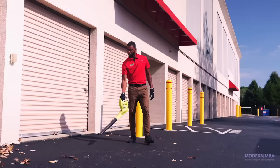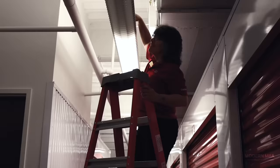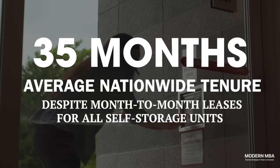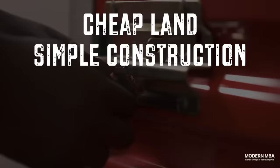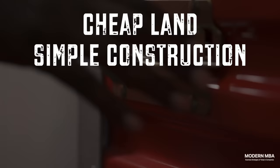While self-storage facilities all sell themselves as flexible short-term rentals where you can conveniently store items for as short as a month, the reality is that self-storage is more set-and-forget than in-and-out when it comes to usage. The average time in which someone rents out a single storage unit in America is 30 to 40 months. When people rent out self-storage, even if they say they'll get rid of all this stuff one day, it tends to stay there for years.